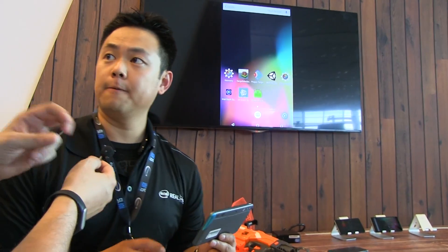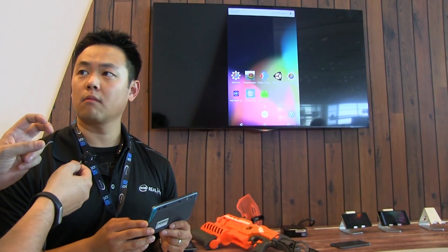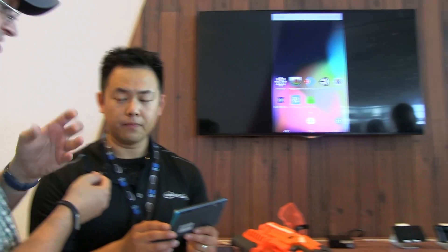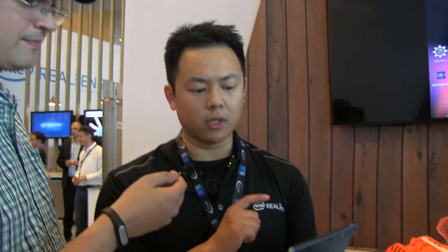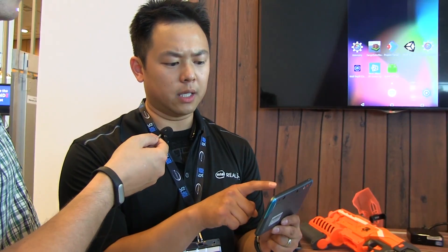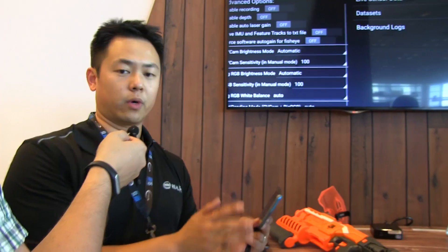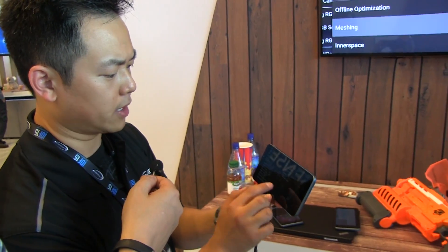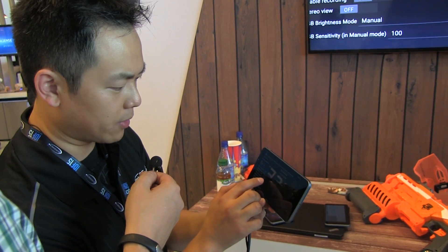What we also saw on stage during the keynote was real-time 3D scanning — and it's also working with this device. So let me show you that. Let me actually scan this area that we're in.